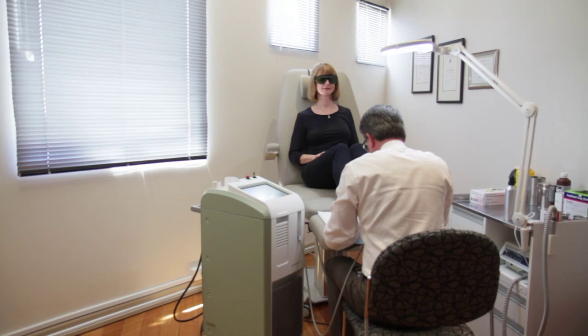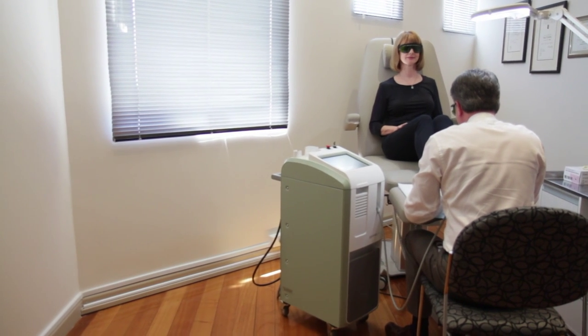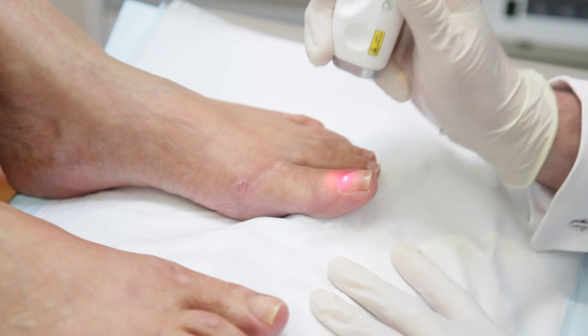Three years ago when laser was being introduced to Australia, I had a look at the lasers that were being sold to podiatrists and I thought this was going to be a terrific opportunity for treating conditions that had otherwise been very difficult to treat. But I wasn't altogether happy with the lasers that were available then, so I decided to wait until the second generation of lasers came along.